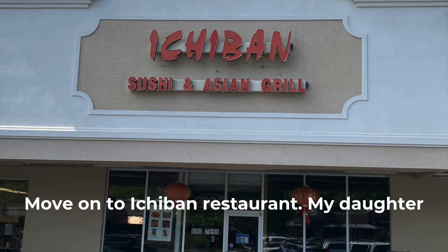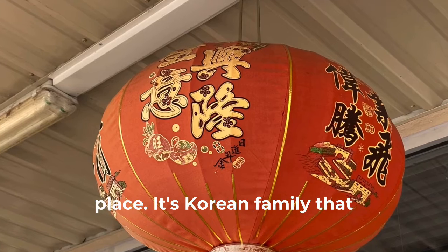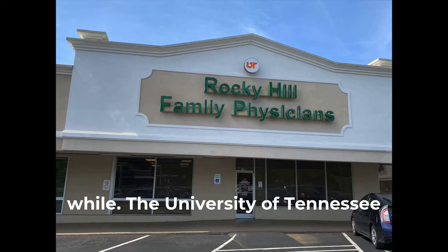Moving on to Ichiban — my daughter had some friends that used to work there. It's a pretty good place, a Korean family runs it, the food's pretty good, and they've been there for quite a while.